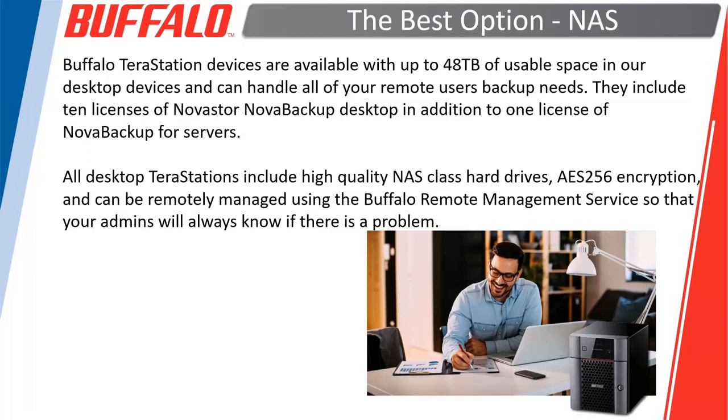Stepping up to our best option would be one of our Buffalo TerrStations. We have these available as both desktop and rack mount machines, but most people don't have a server rack at their house. The desktop devices have up to 48 terabytes of usable space, include 10 licenses of Novastore's Nova Backup, and also include a license for Nova Backup for servers, so you could also use one at the office to back up your servers.